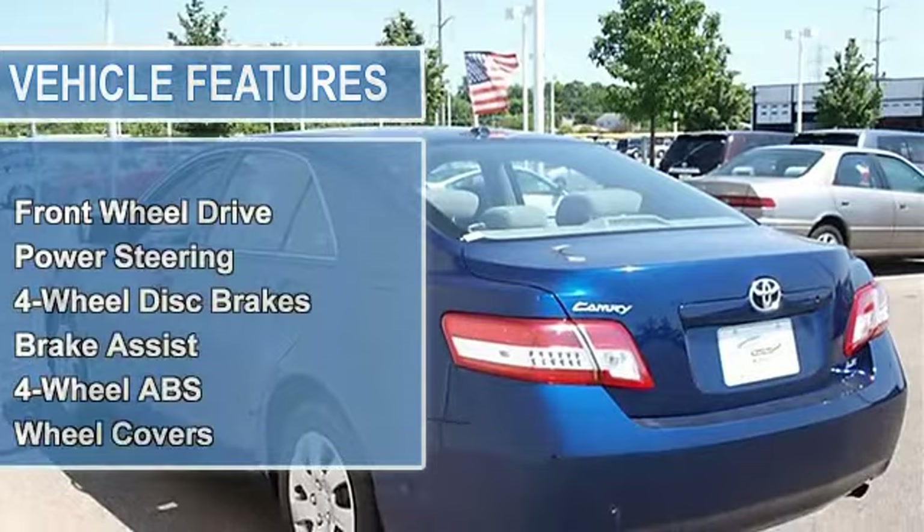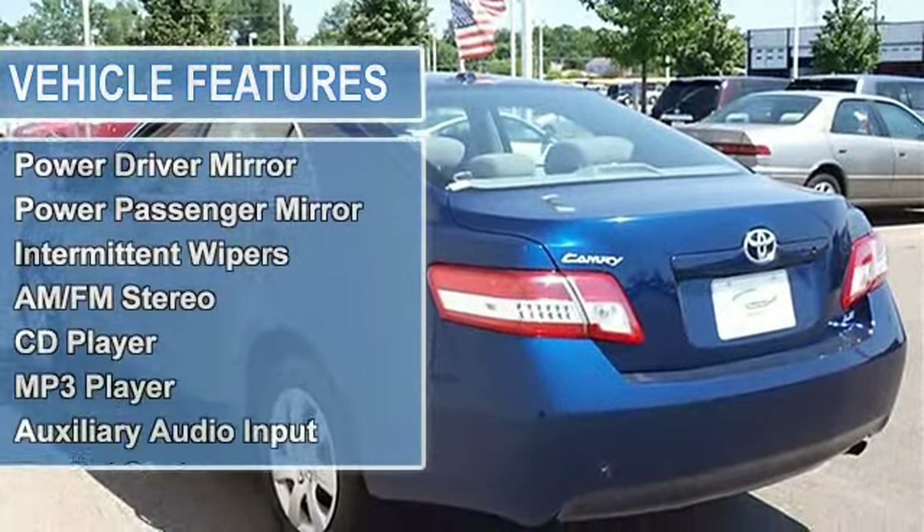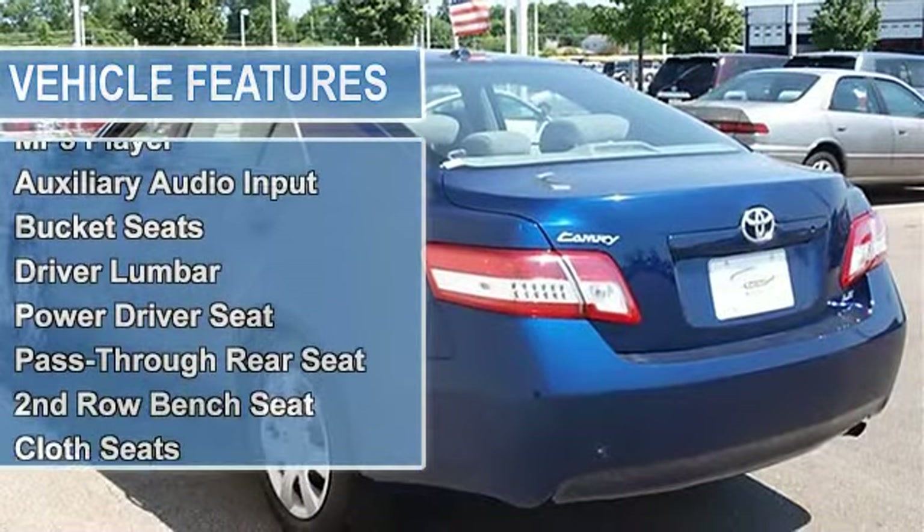Wheel covers, steel wheels, tires front all-season, tires rear all-season, compact spare tire, auto-on headlights, and auto-off headlights.